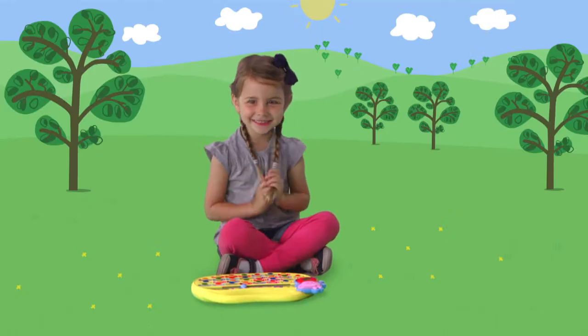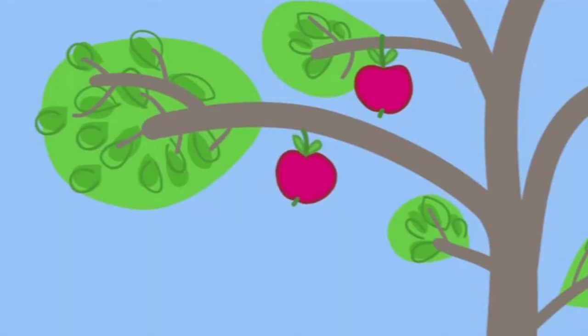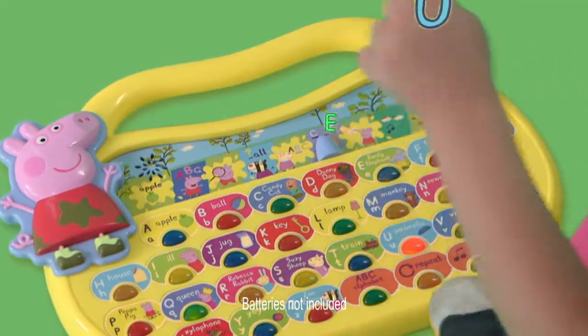One morning Emily was playing with her Peppa Pig Fun Phonics. A is for Apple. And she also learned how to spell. Well done!